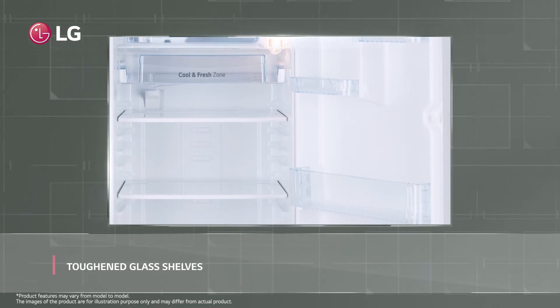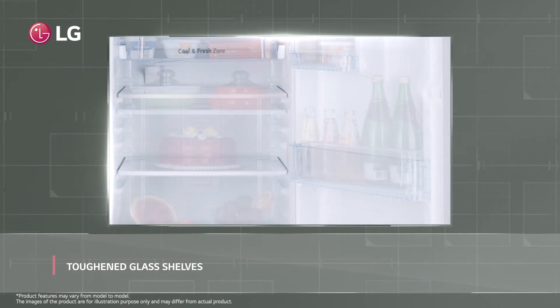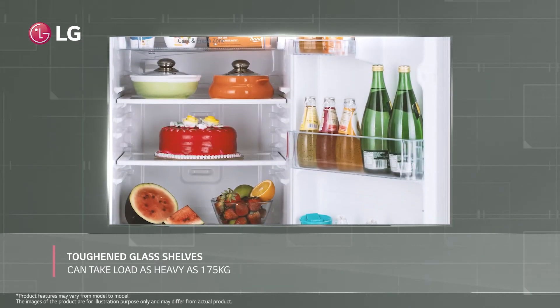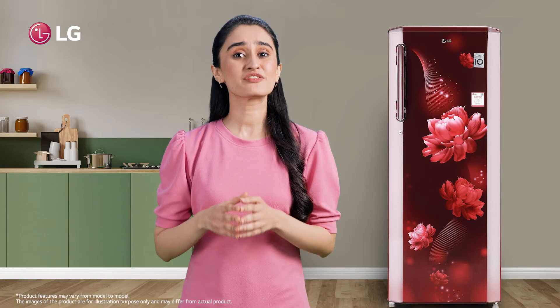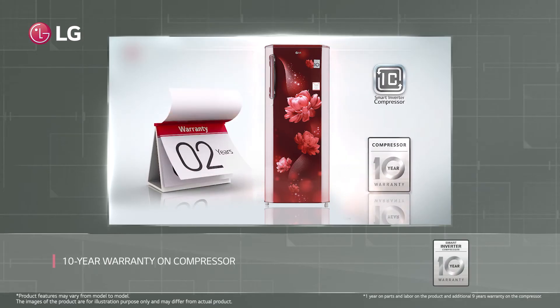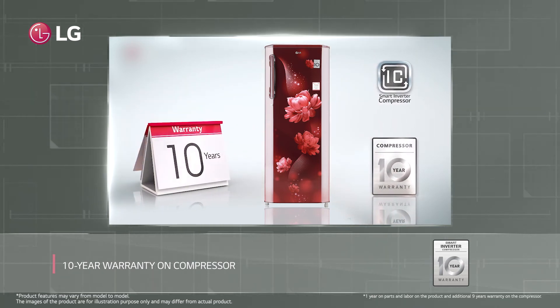LG refrigerator has sturdy glass shelves so that heavy food items can be stored easily. These can support loads of up to 175 kg. And icing on the cake? LG refrigerator comes with a 10-year warranty on its compressor that makes my life easy and simple.